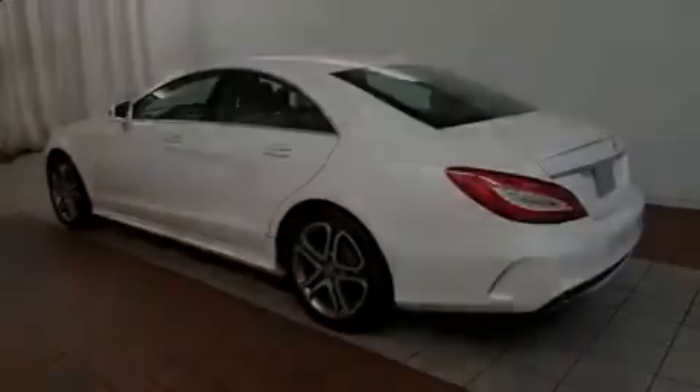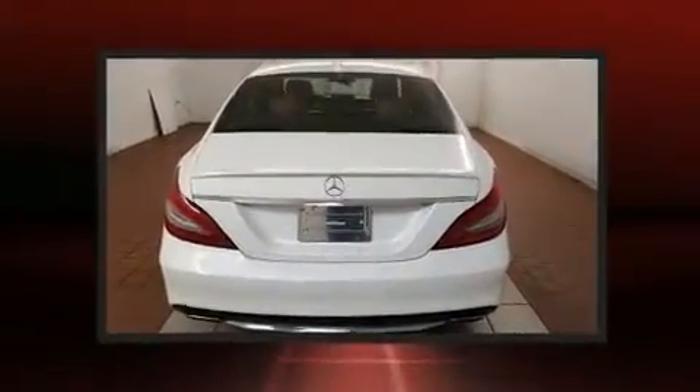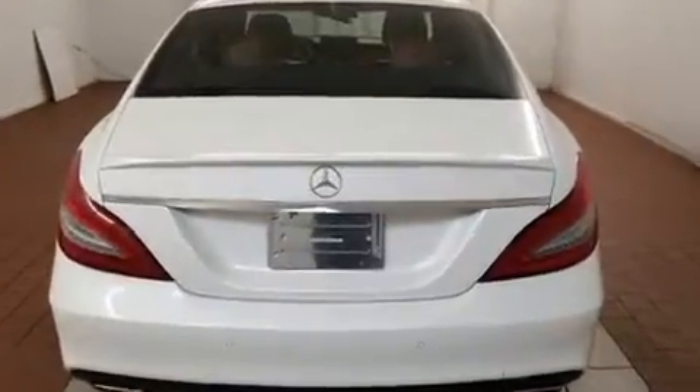Outstanding design defines the 2015 Mercedes-Benz CLS class. With less than 10,000 miles on the odometer, this vehicle provides excellent value as a pre-owned model.